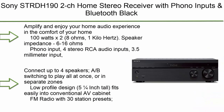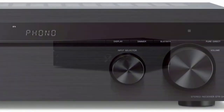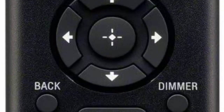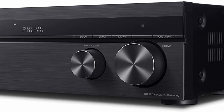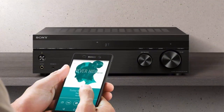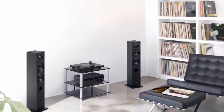Top 4: Sony STR-DH192 2-channel home stereo receiver with phono inputs and Bluetooth — black. Amplify and enjoy your home audio experience. 100W x2 at 8 ohms, 1kHz. Speaker impedance 6–16 ohm. Phono input for turntables. Stereo RCA audio inputs, 3.5mm input, stereo RCA output. Built-in Bluetooth lets you wirelessly stream music, podcasts, and more. Connect up to four speakers with AV switching. Low-profile design at 5¼ inches tall. FM radio with 30 station presets.